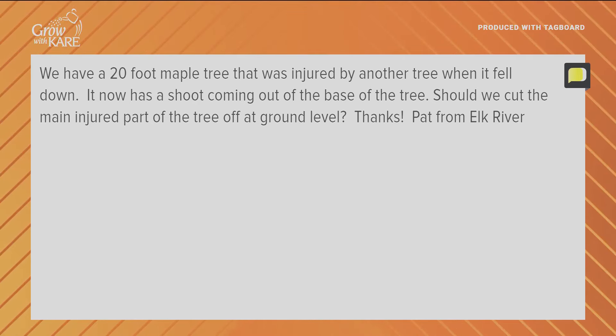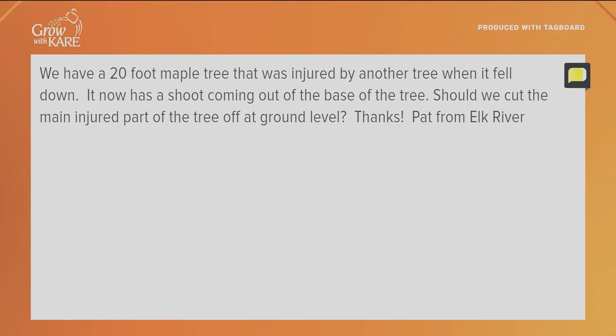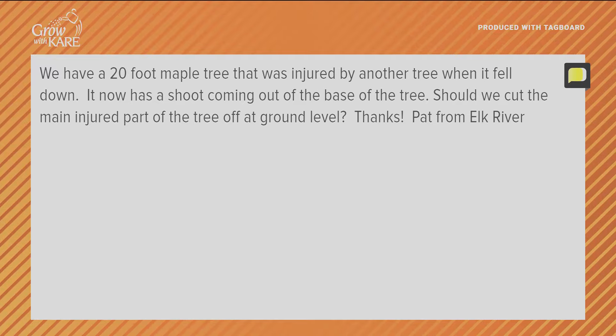A question coming in from Pat in Elk River: we have a 20-foot maple tree that was injured by another tree when it fell down. It now has a shoot coming out of the base of the tree — should we cut the main injured part off at ground level? It's hard to tell without a picture how much was injured. If you cut it off at the ground level, it's going to take 20 years for that tree to look like something. Get your city arborist, or pay someone to come see if you can save the mass of the tree. If you call your township or city, they have an arborist who can give you free advice.